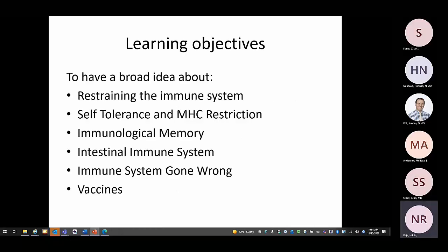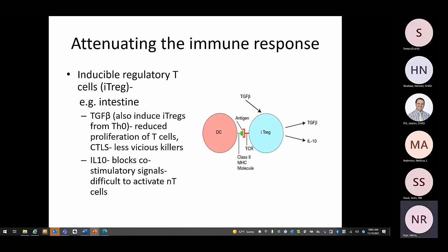Our learning objectives today are to have a broader idea about restraining the immune system, self-tolerance and MHC restriction, immunological memory, the intestinal immune system, immune system gone wrong, and vaccines. First, we are going to talk about how the immune system is attenuated. The first topic is inducible T-regs, which as the name suggests are induced.